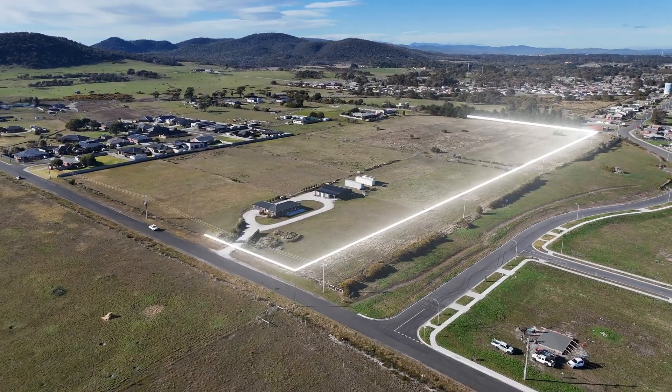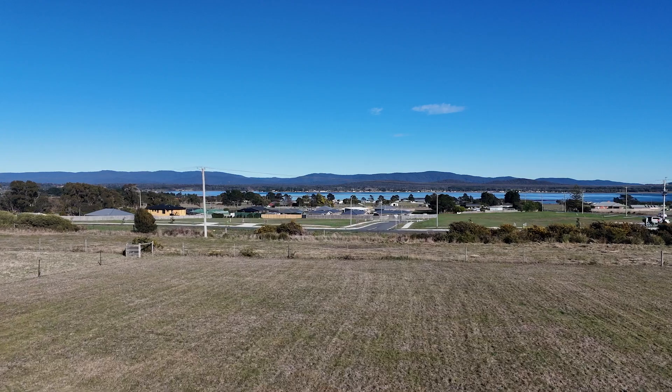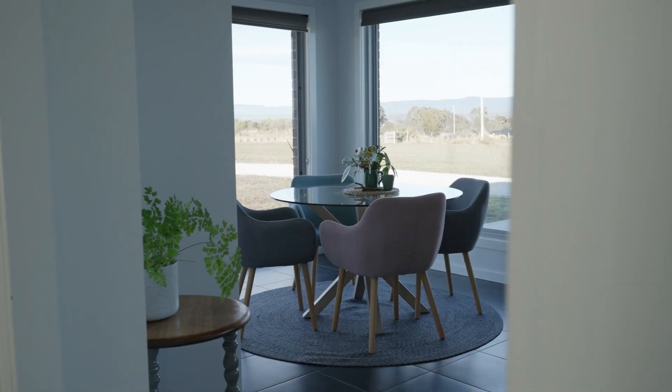We have a gorgeous house on 19 acres of land. The house has been extensively renovated and undergone a recent extension. It's absolutely gorgeous.